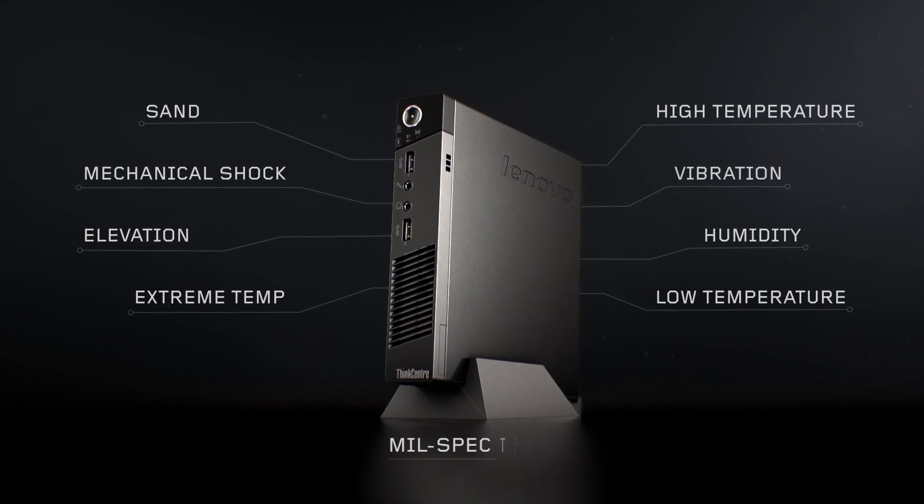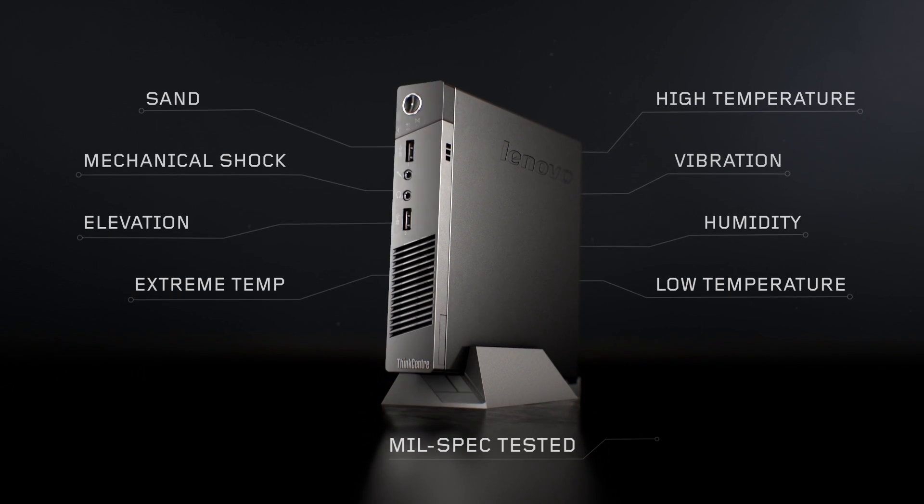Given how portable and flexible this desktop is, we've really engineered it to last. It's mil-spec tested and it is practically immune to heat, dust, humidity, or even a few bumps.